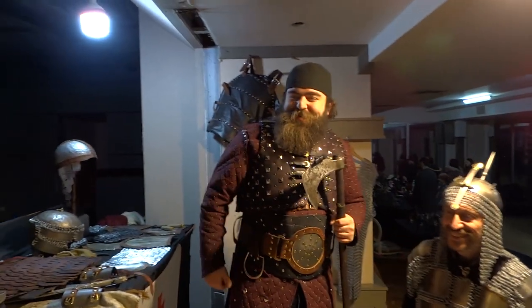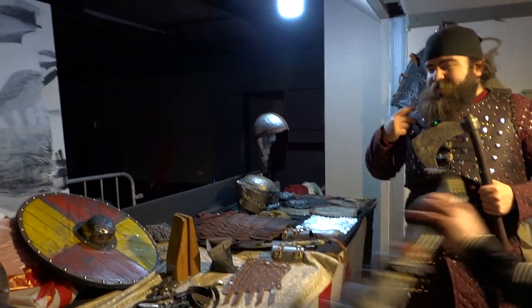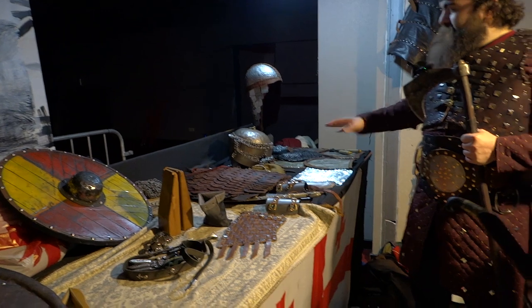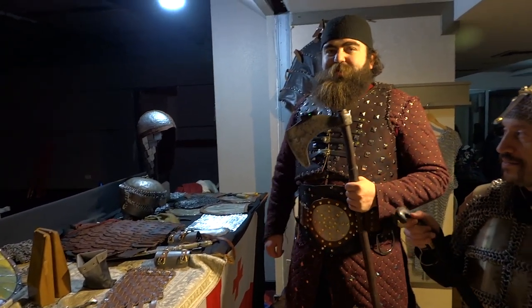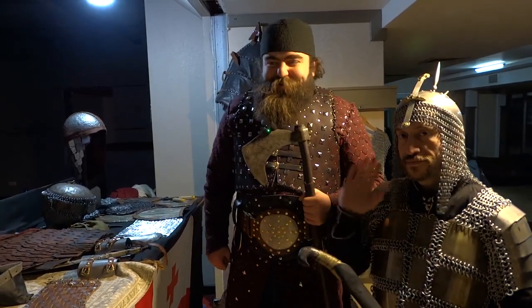Thanks for watching. You can check out longer videos on each of these armors — I'm working on leather armor and have a video on that right now. Everything else you can see on my channel. Check out the channel, watch and enjoy. Thank you very much.